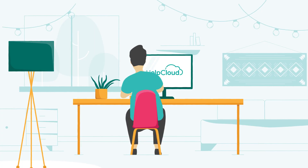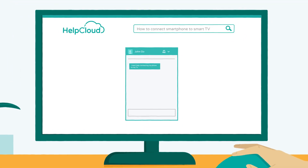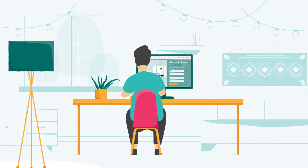HelpCloud is your go-to tech resolution hub. Search to find answers, and if HelpCloud search isn't enough, then reach out to our supplemental support services by chat, phone, or submit a ticket.